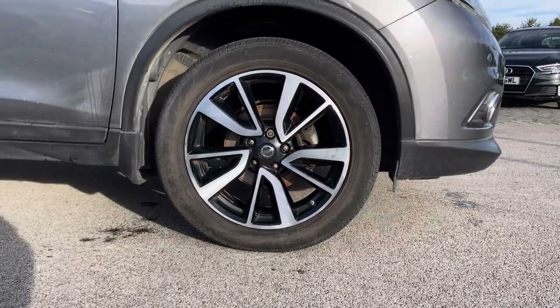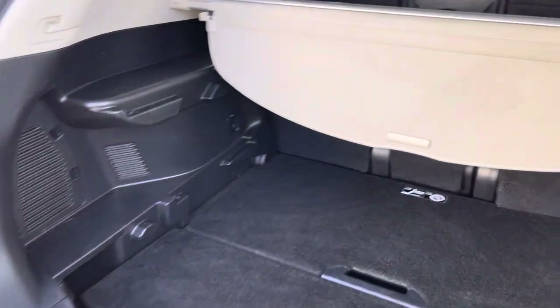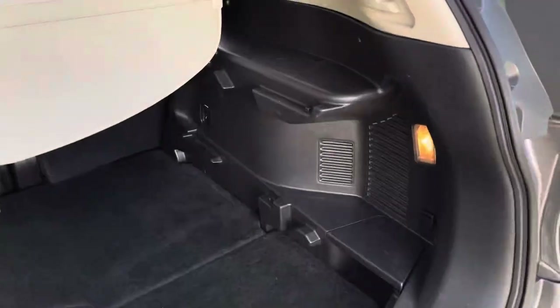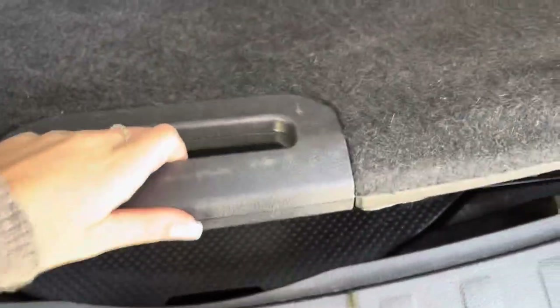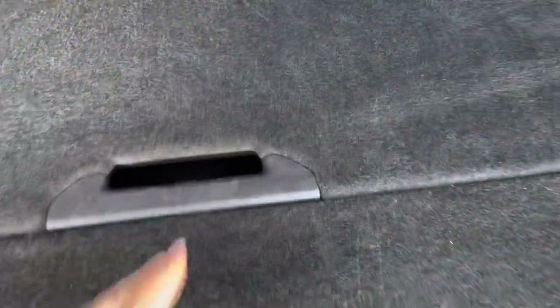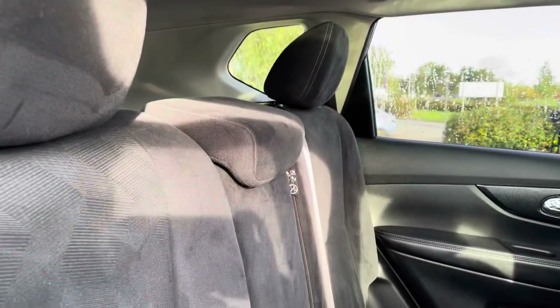Moving on to the boot, it offers a great amount of space with a sun blind and a split rear fold in case you need additional storage. The boot floor opening allows for even more room, which is also a great opportunity if you wanted to store some things out of sight.